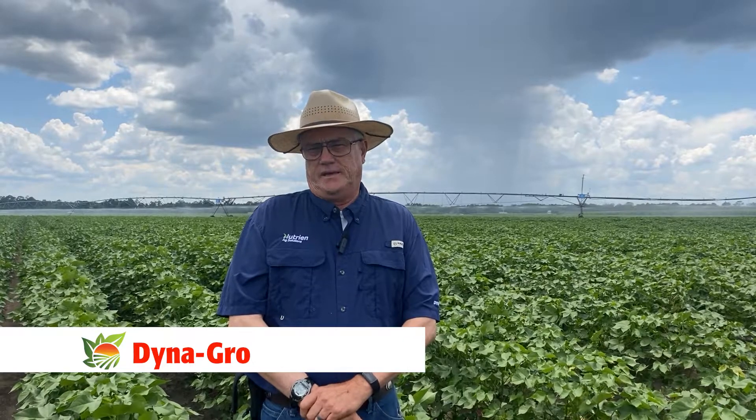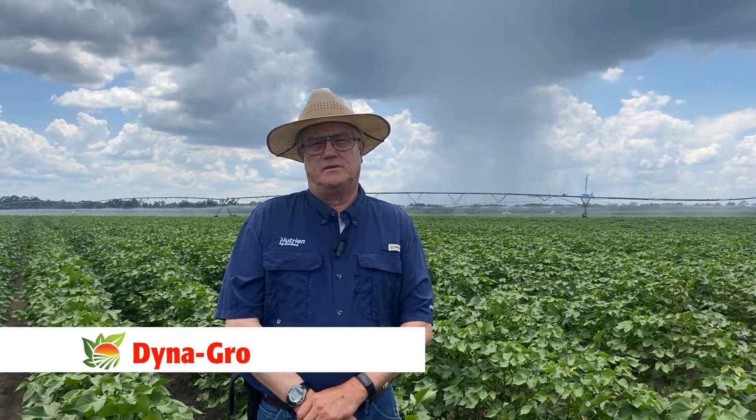The next variety is DG 3615, again a B3XF, bacterial blight resistant and smooth leaf. It has done really well in the UGA on-farm trials for the last three years — it's either been first or second in those yield trials — and this is the third year that we've sold it commercially in Georgia. It's a more aggressive plant than the 959, it's going to require more PGR management, but has very high top-end yield potential and is a full season variety here in our environment.